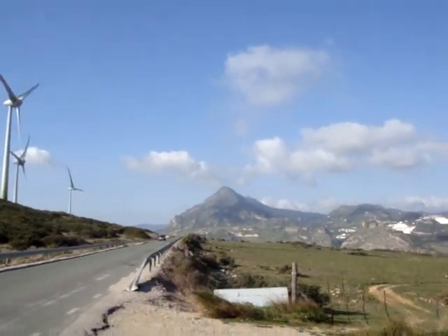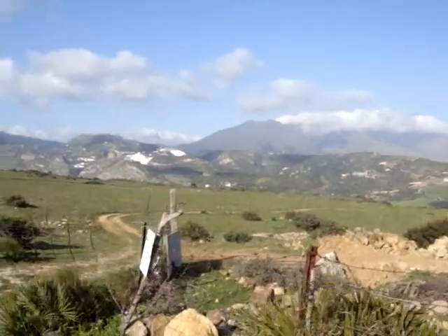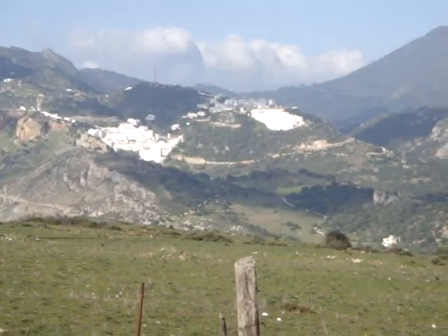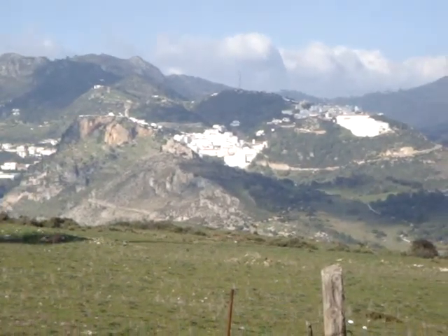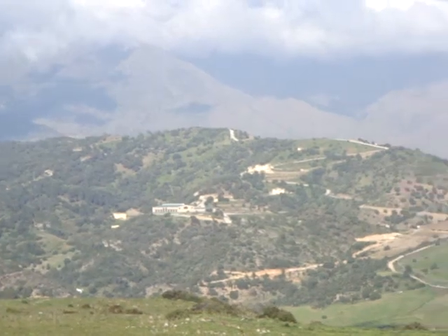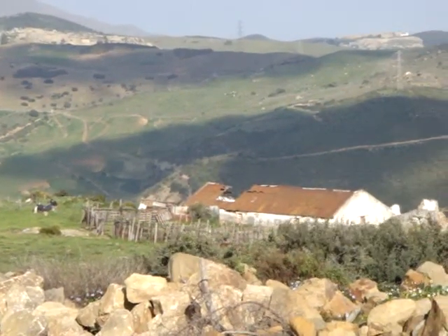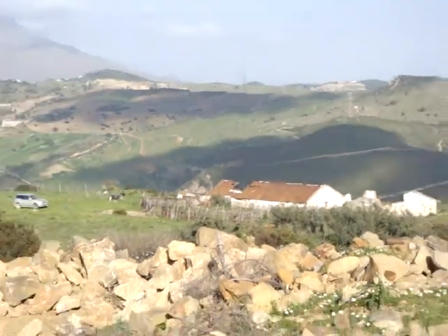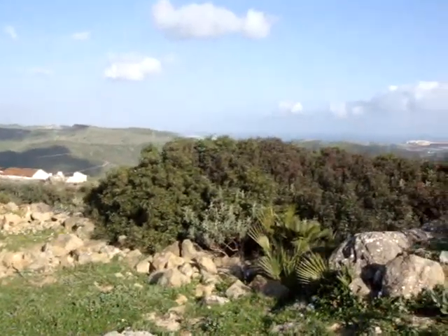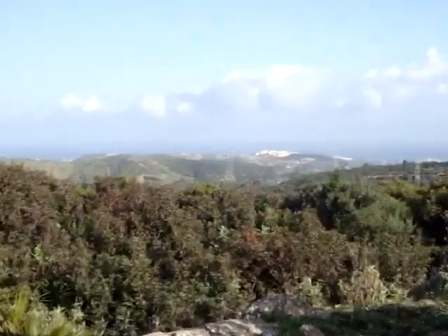If you look out this way, it's one of the white villages in Lucía. And if you get up a little higher here, you can see the Mediterranean coast out there in the distance.